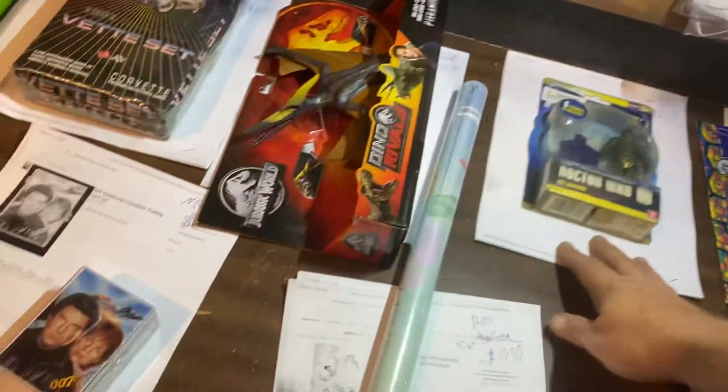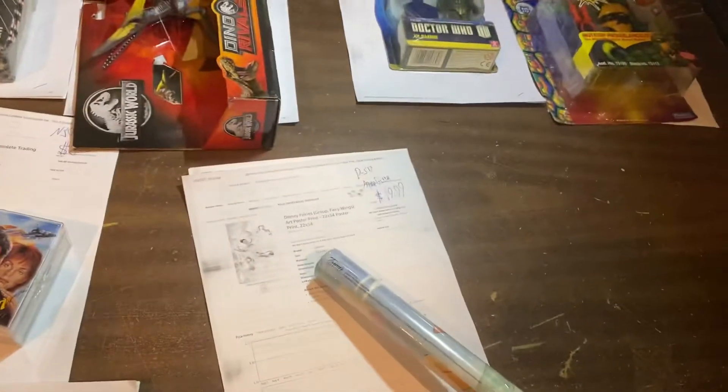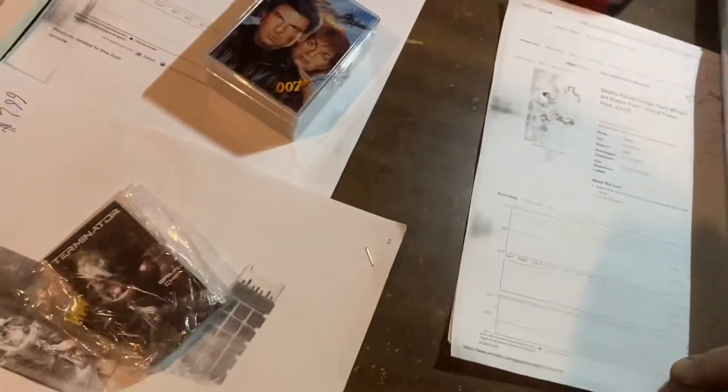Then we move over here. Ice Warrior from Doctor Who, $25.99. We got this gorgeous Disney Fairies poster — you can't really see what it looks like — $19.99. Everybody loves the Disney Fairies.